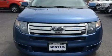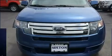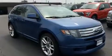Step into the 2010 Ford Edge. It features an automatic transmission, front-wheel drive, and a 3.5-liter six-cylinder engine.